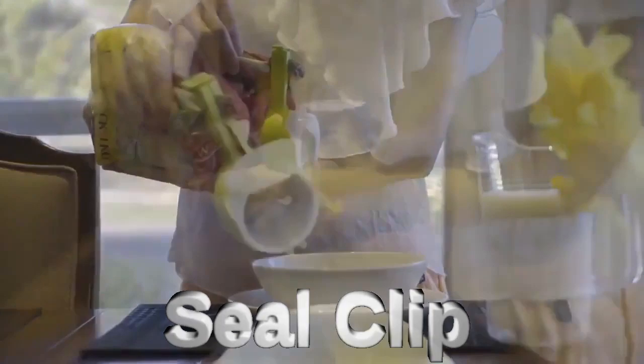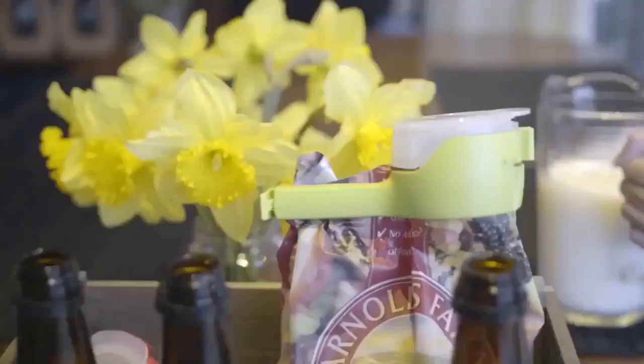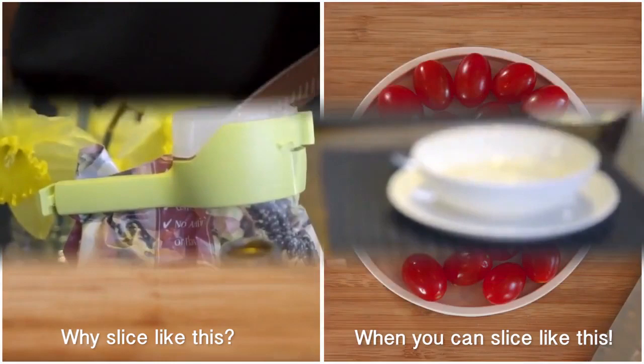No more fussing with twist ties — these clips are long lasting and easy to use. The design seals air out, keeping food fresh for months.